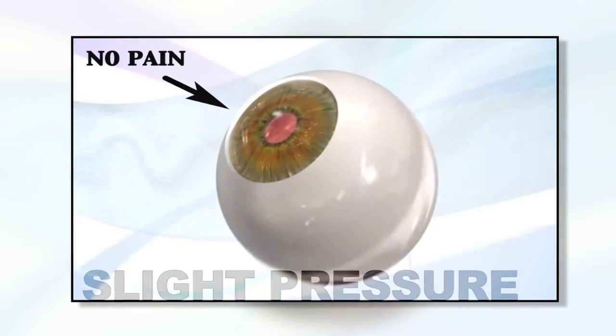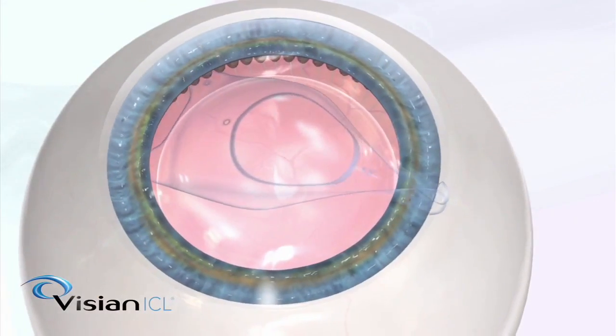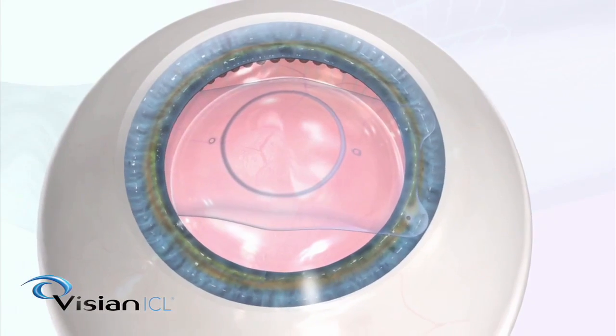During the procedure, you will feel slight pressure but no pain. The eye is filled with a jelly-like material to keep the eye inflated, and the ICL is injected into and unfolded in the front of the eye.